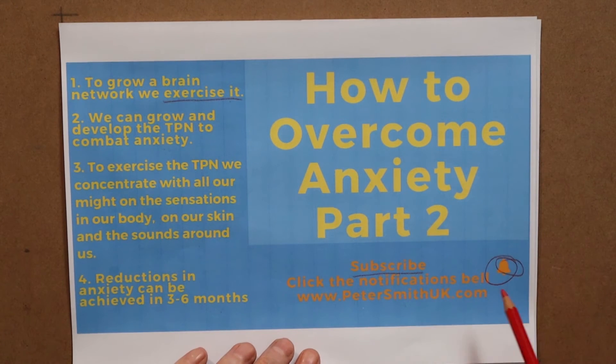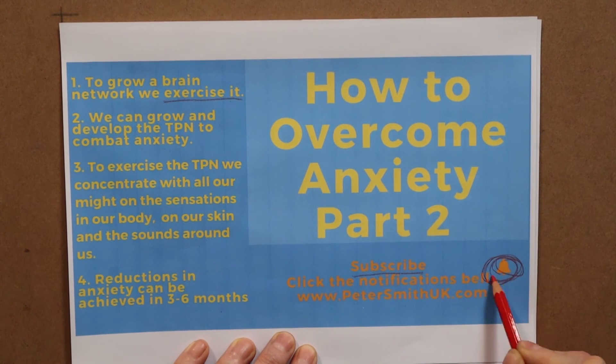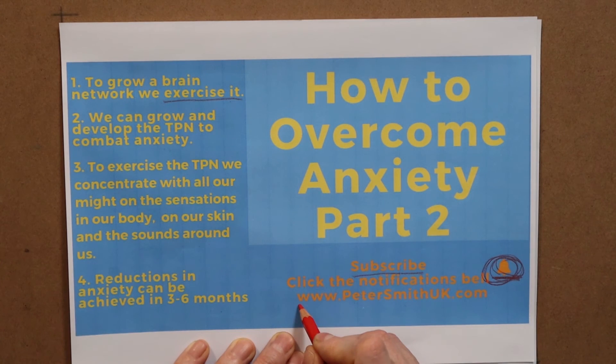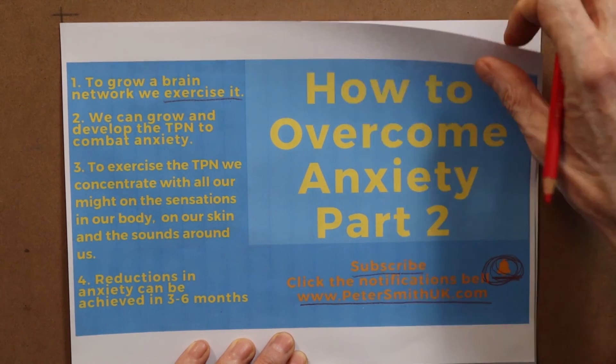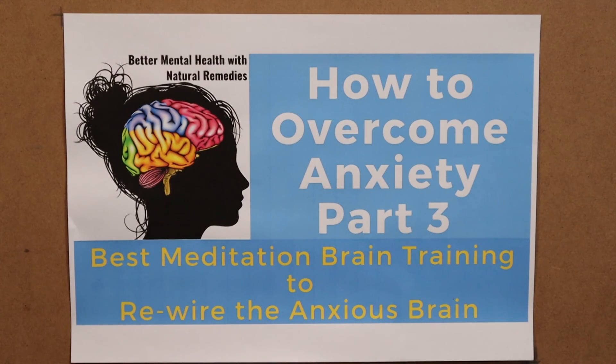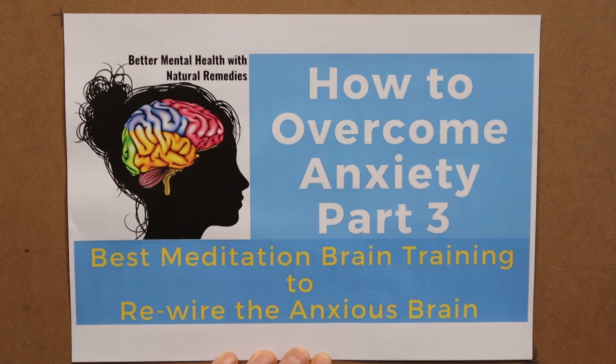If you want to catch the next video, subscribe to my channel and click the notifications bell to get automatic updates. If you want to read more and check out my meditation classes, have a look at my website, petersmithuk.com. If you'd like to get started straight away, click on the card and go straight to the next video and I'll guide you through this technique. Thanks for watching!